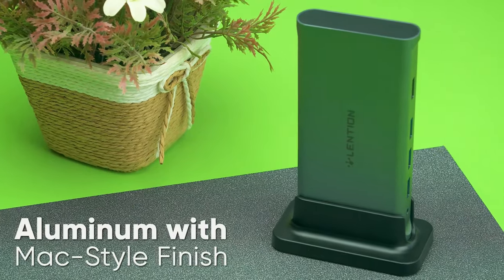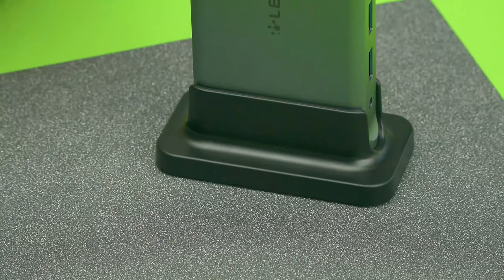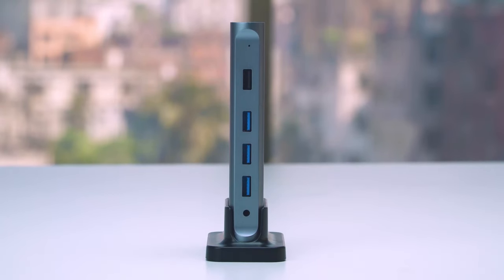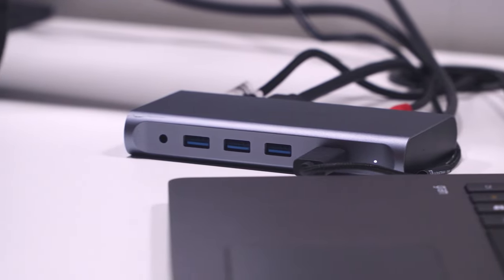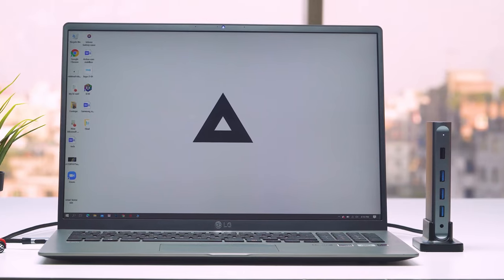Made from aluminum with a Mac-style finish, this docking station includes a removable stand for vertical or horizontal orientation, making it a perfect portable docking solution for both home and travel use effectively.